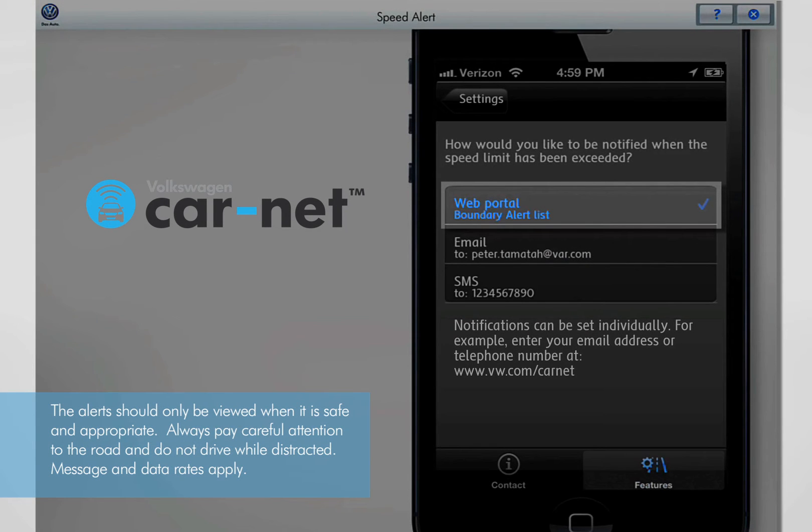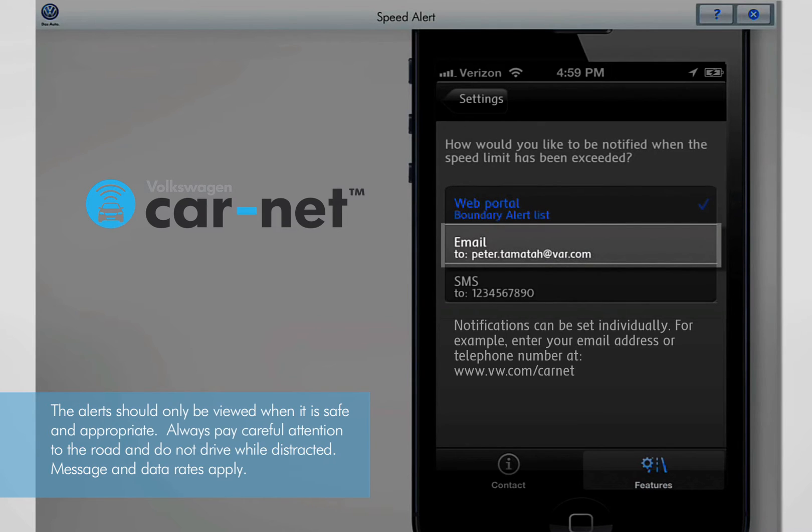There are three types of notifications to choose from. Web Portal: alerts are sent to the CarNet web portal where they can be reviewed at your leisure. Email: Volkswagen CarNet will send an email with the details of the alert to the email address you registered to the account.